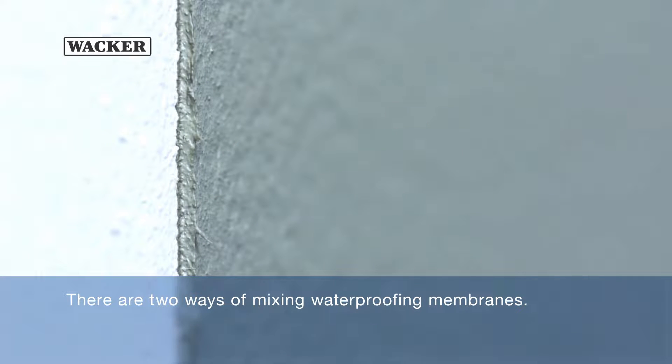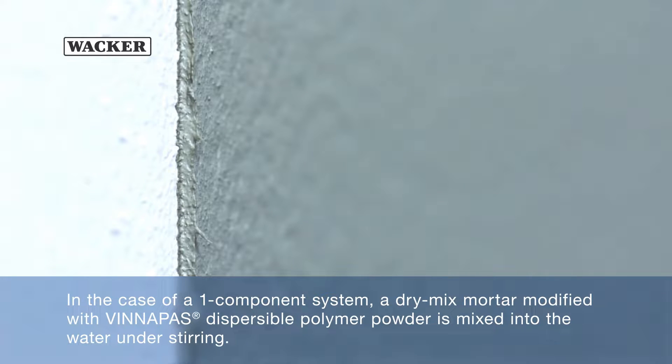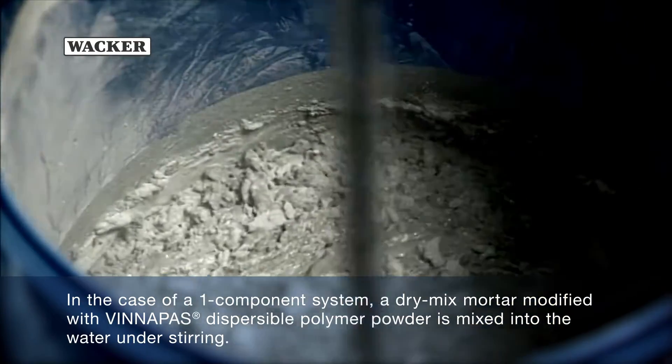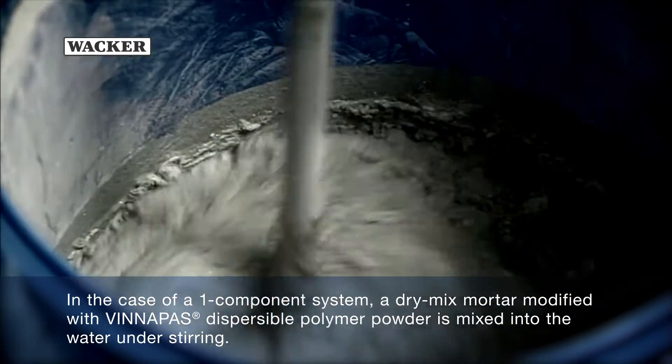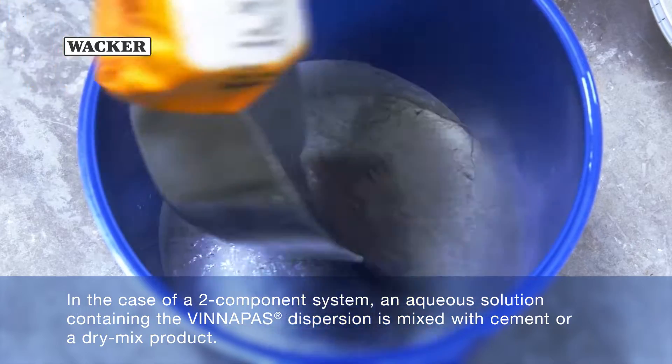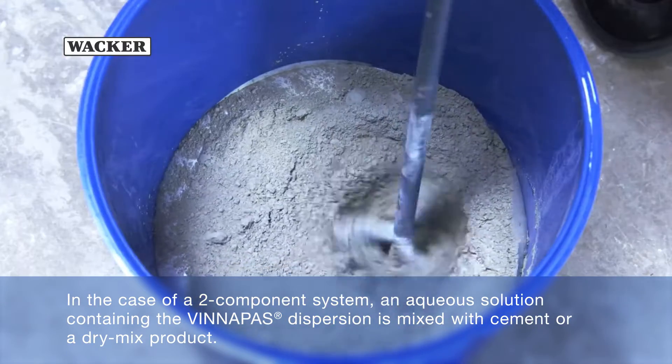There are two ways of mixing waterproofing membranes. In the case of a one-component system, a dry-mix mortar modified with Vinnapas Dispersible Polymer Powder is mixed into the water under stirring. In the case of a two-component system, an aqueous solution containing the Vinnapas Dispersion is mixed with cement or a dry-mix product.